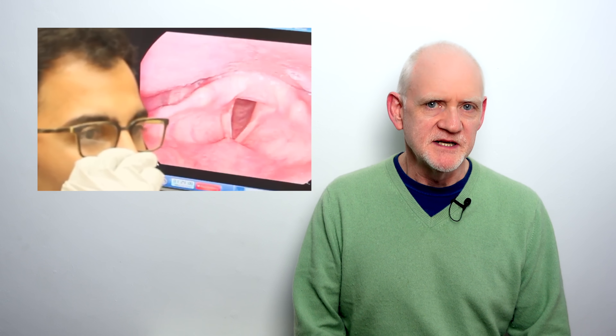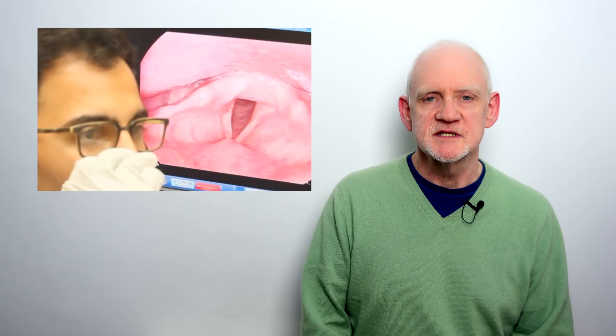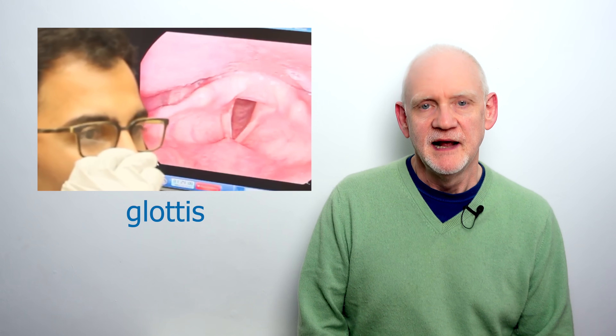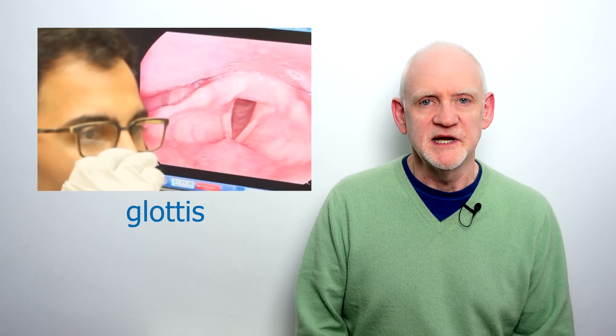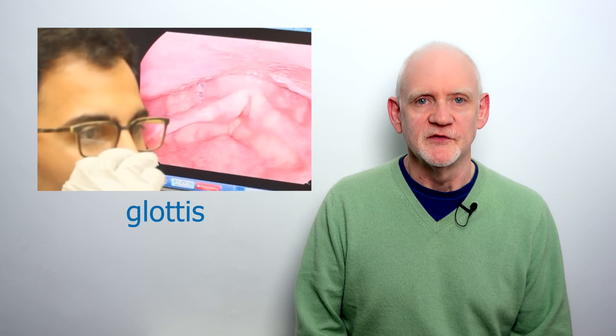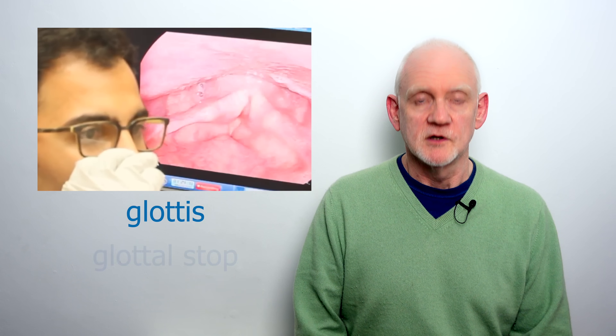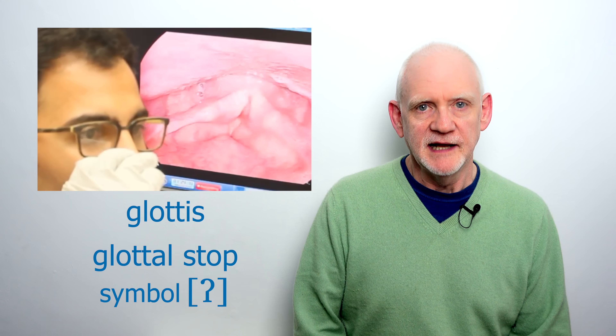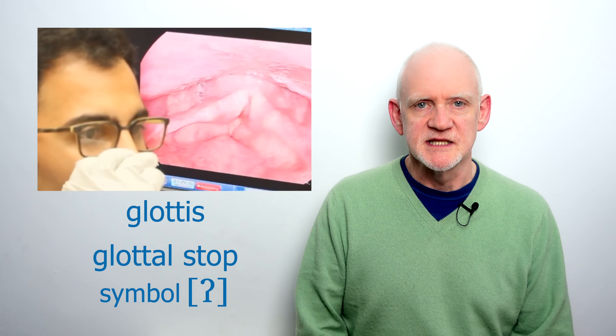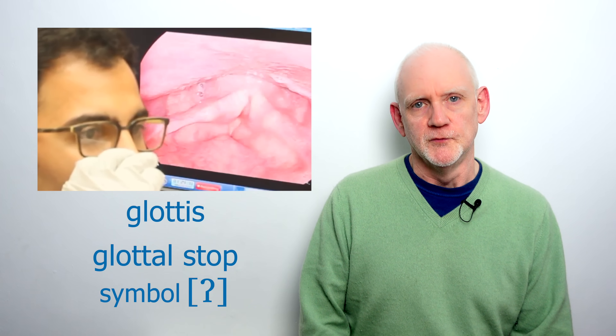Now that space between the vocal folds is called the glottis, and the third basic state for the folds to be in is to be held together, stopping the breath, and that's what we call a glottal stop. It's silent while it's being held, but if we suddenly release the pent-up breath, it makes a sound of its own.